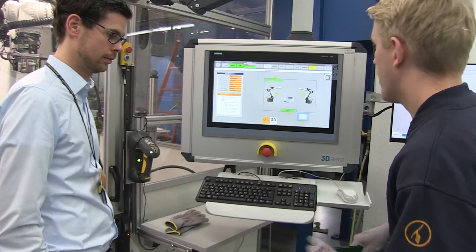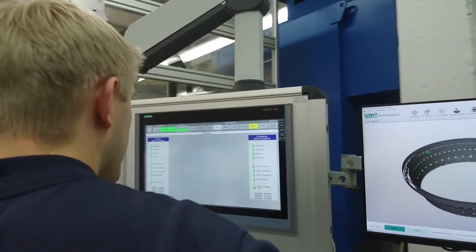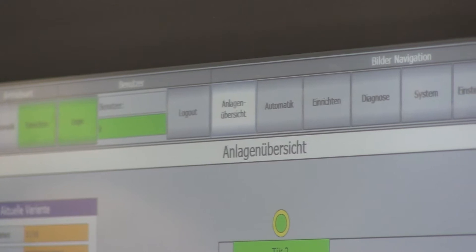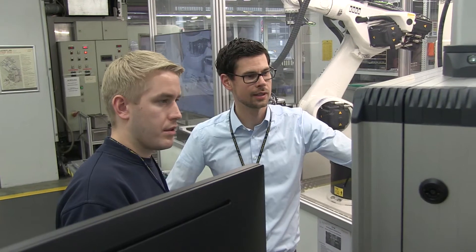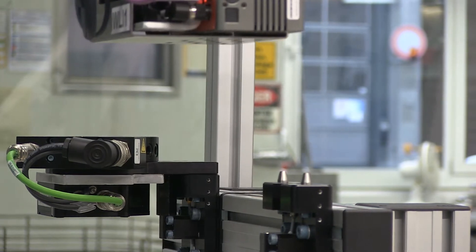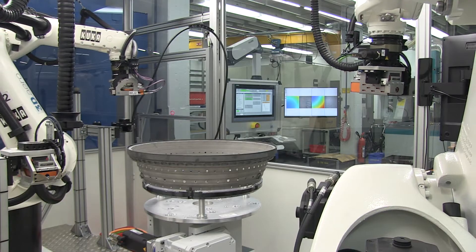The research project was launched in 2011. The greatest challenge was probably the development of the sensor technology. We are using an optical sensor called white light interferometry. That technology generates a huge amount of data but also has a very high resolution, which we need for our crack detection.